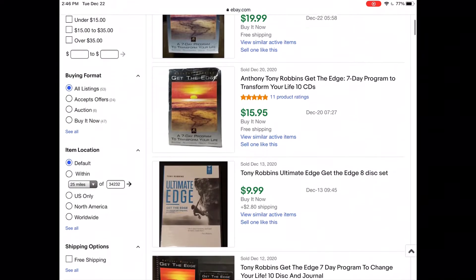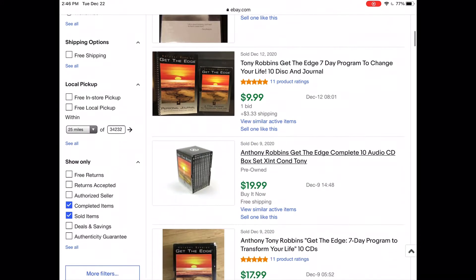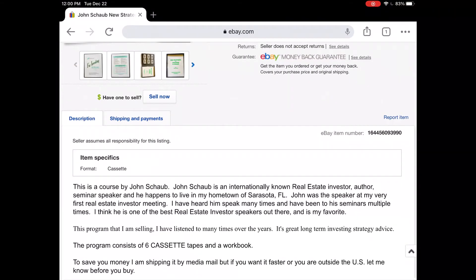I was very happy with those sales. The reason is that John Schaub's material is not mass produced, as opposed to someone like Tony Robbins whose material is all over eBay. When I searched for John Schaub, I was the only person selling it, which is why I was able to sell cassette programs that have been around for a while. The other reason they sold well is that I really believed in what I was selling — I've met John Schaub, attended his seminars, and used his information to get started in real estate investing myself, so I was able to write a really great description.